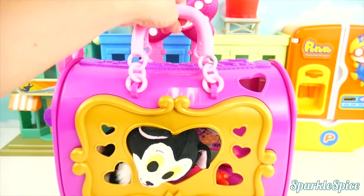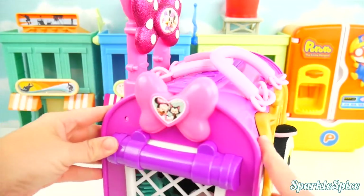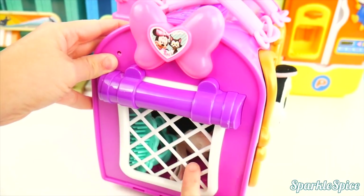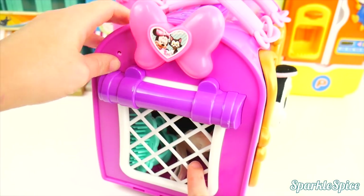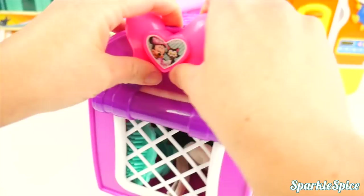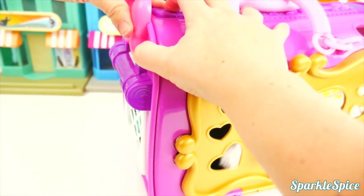We've got a couple of handles up here so you can carry Figaro with you. And then on the side, we've got a cute little mesh place to let air through — make sure you can get some cool air in there. There's a little bow with Minnie and Figaro, and you can open the case from here. Push down on the bow and it opens.